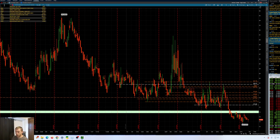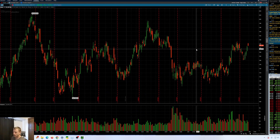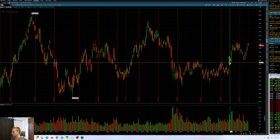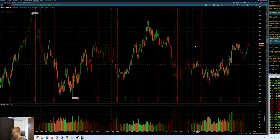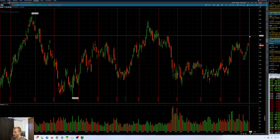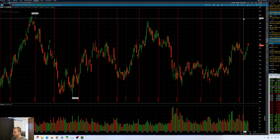Let's take a look at IWM — small caps here. They have been a laggard as of late. I like this recovery here. Do not like this bearish bar at 188. But if we do clear this, room up into the 192 area, and above that, into like the 195.37 area.